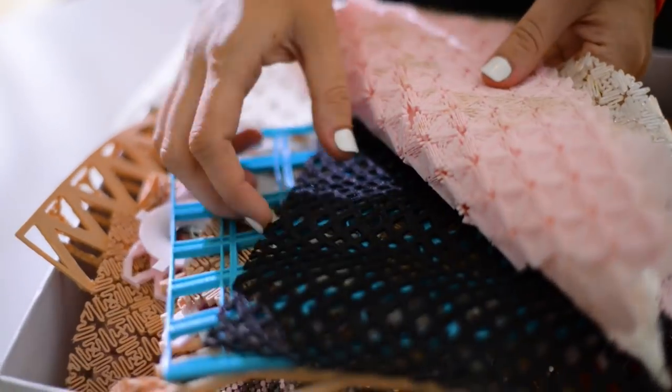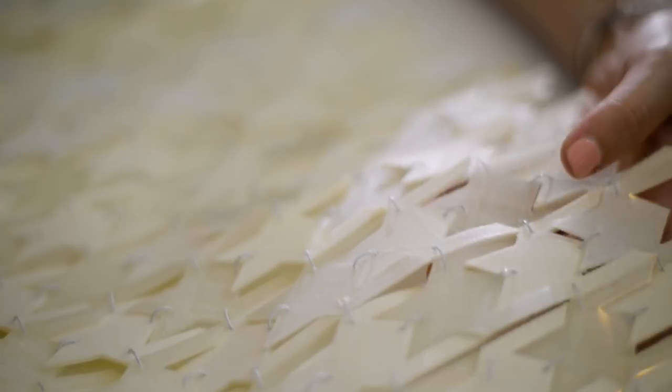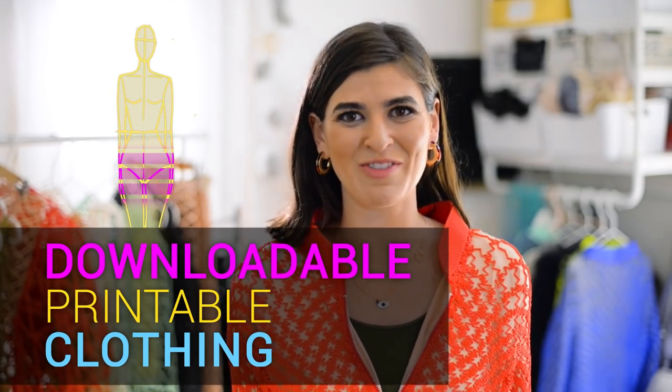My inspiration for the patterns of my style basically started with traditional lace, and I just tried to combine the innovative technology into it. It looks like downloadable, printable clothing is closer to your closet than you think.